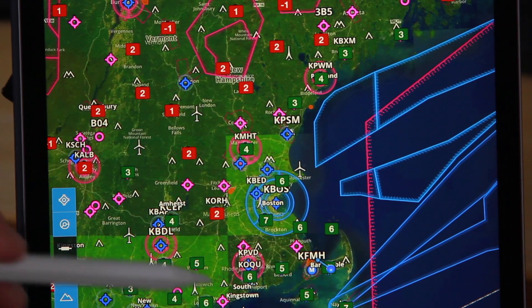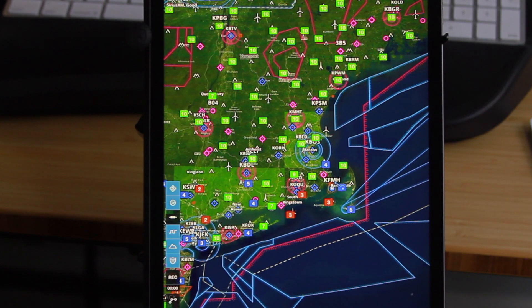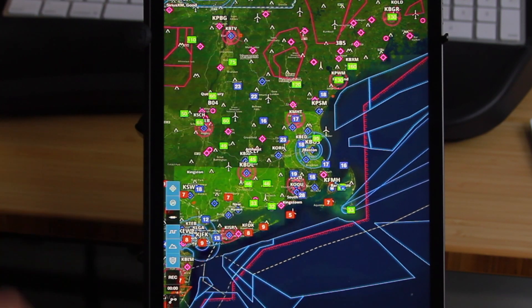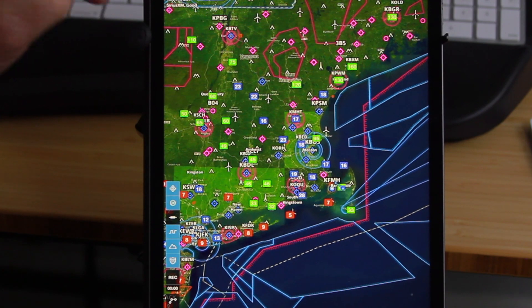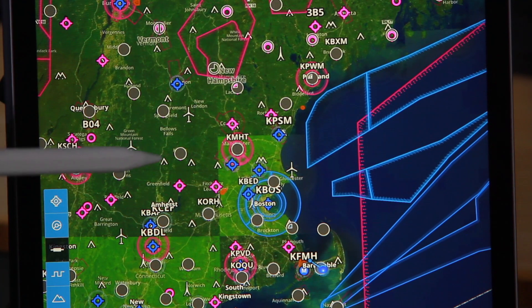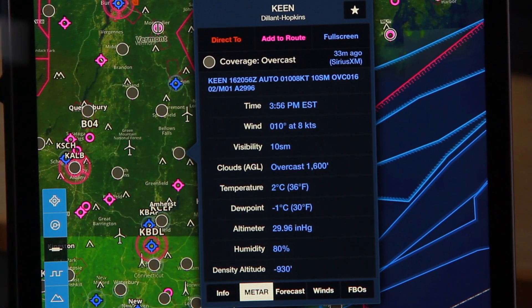Temperature populates the entire area with the local temperature in Celsius. Visibility in statute miles. And great for a VFR pilot — the ceiling. Sky coverage: all of these dots are now color-coded, and if I click on one it shows overcast.